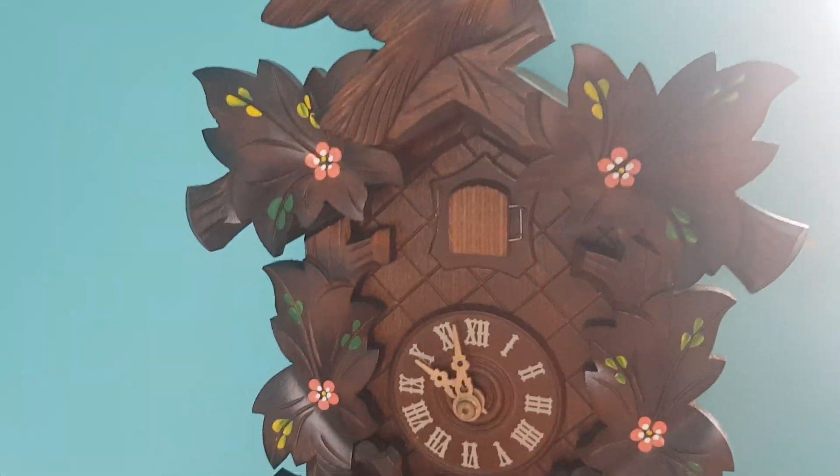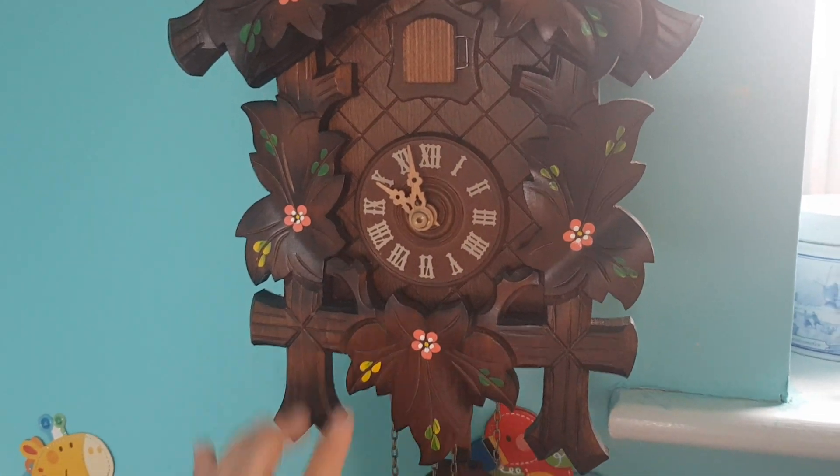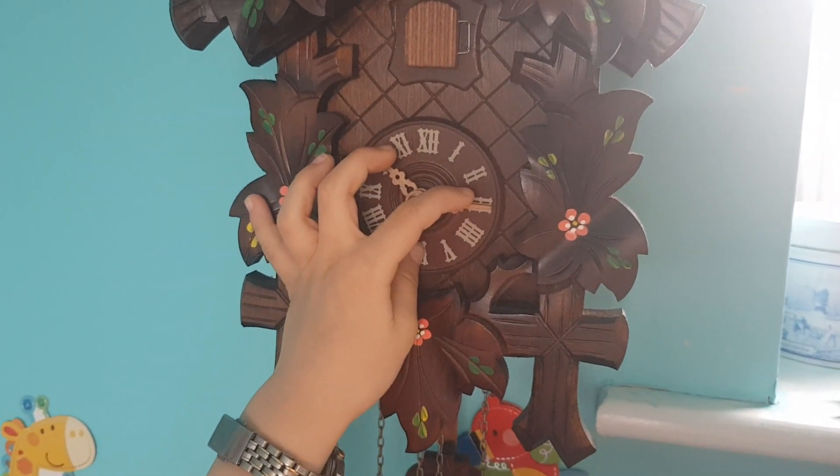This is a cuckoo clock, and a lady gave it to me. Let's put that hand to there.